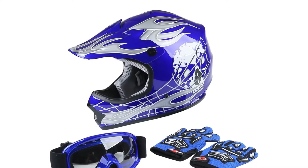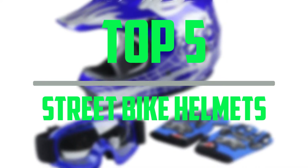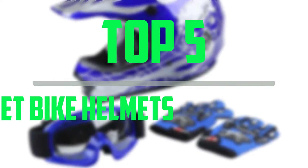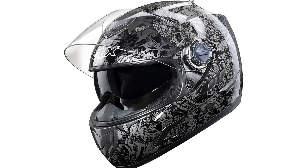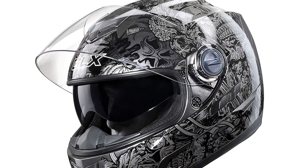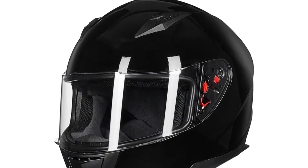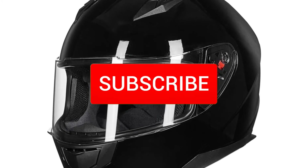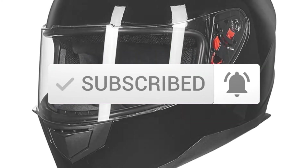Hello everyone, welcome to our new video. In today's video we break down the top 5 best street bike helmets available on the market. I tried to make the list based on their popularity, quality, price, durability, user opinions and more. If you need more information about these products, please check the link in the description section below. Make sure you subscribe for more videos. Okay, let's get started.